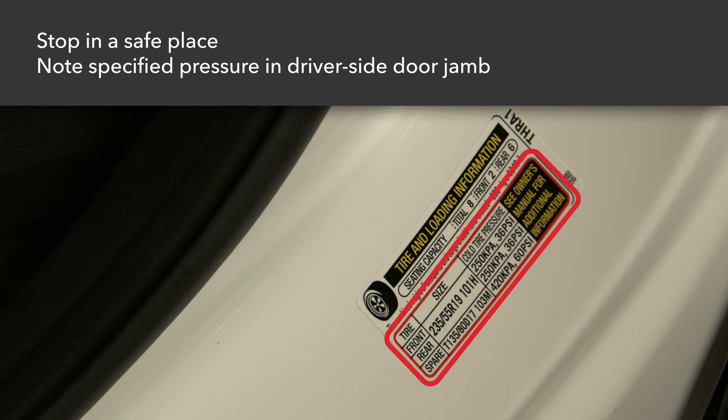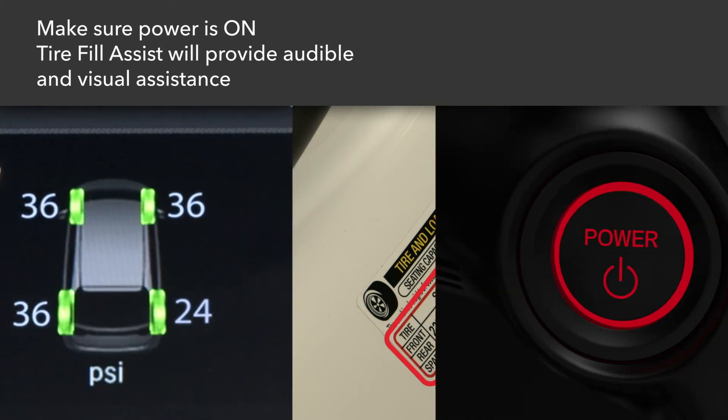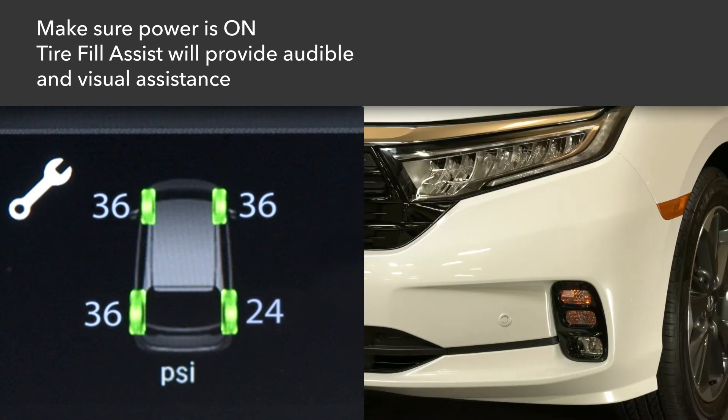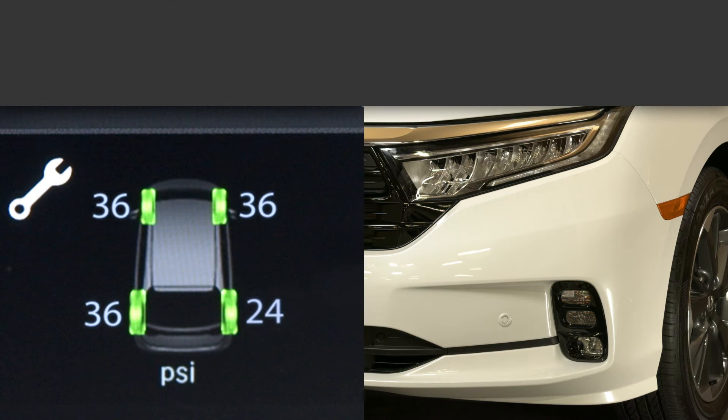Adjust the pressure to the specified level, which can be found on a label in the driver's side door jamb. When refilling the tire with the vehicle's power mode on, the tire fill assist feature provides audible and visual assistance.